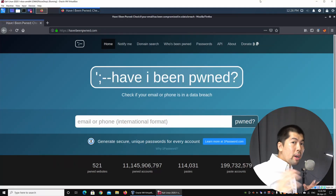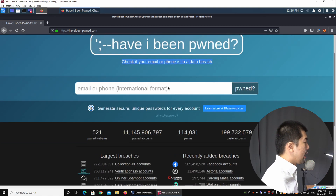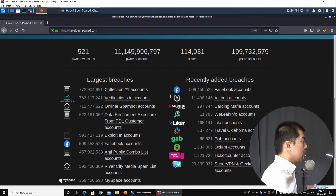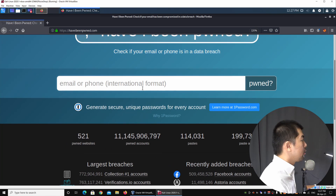Instead, what I want to share with you today is about using a platform to help you check whether your accounts have already been compromised. Right in front of us now, I am on a website called Have I Been Pwned — haveibeenpwned.com. All you need to do is enter your email address to check if your account has already been compromised. The site lets you check if your email or phone is in a data breach, and if you scroll down, you can see all the largest breaches as well as recently added breaches — companies whose data and personal information have been compromised.